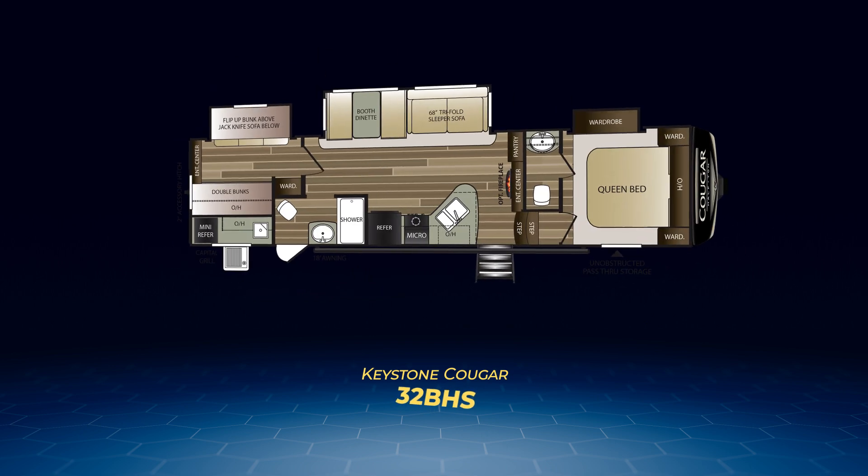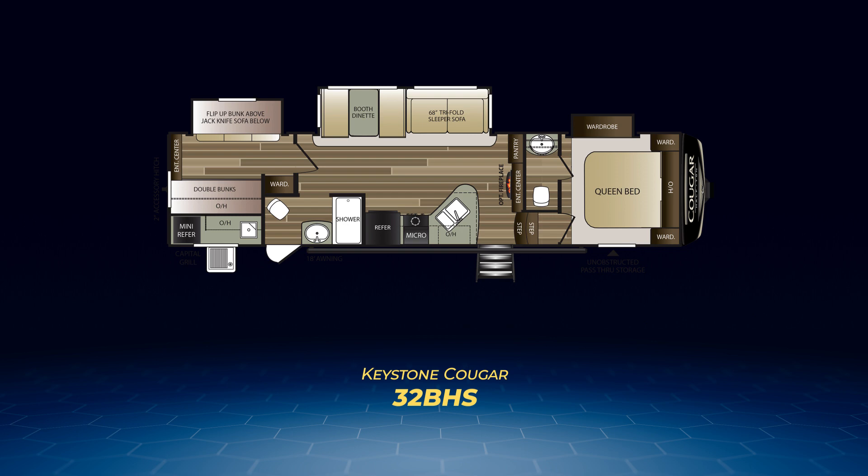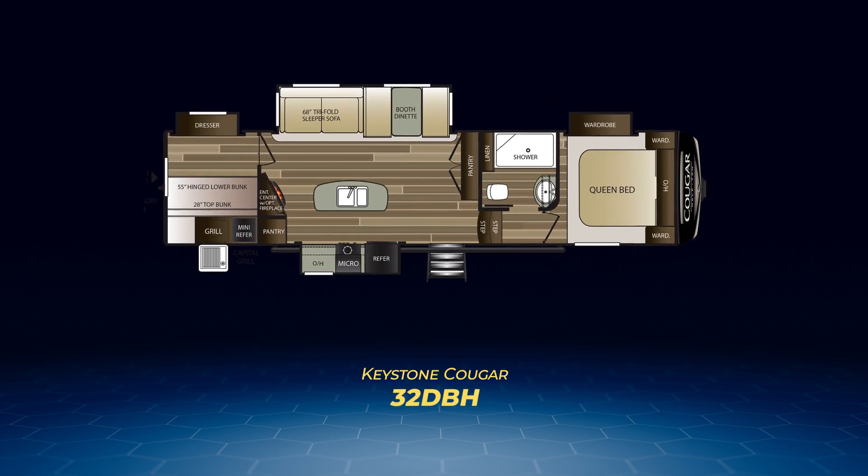Next up, the 32BHS. This is the only Cougar half-ton bunkhouse model having a bath and a half. The half-bath sits adjacent to the master bedroom while the full bath is next to the bunk room, plus it has an entry door directly from the exterior. The bunk room has a flip-up bunk above a jackknife sofa embedded into a slide-out, with double bunks across from it. The 32BHS also has the large living area slide plus an outside kitchen.